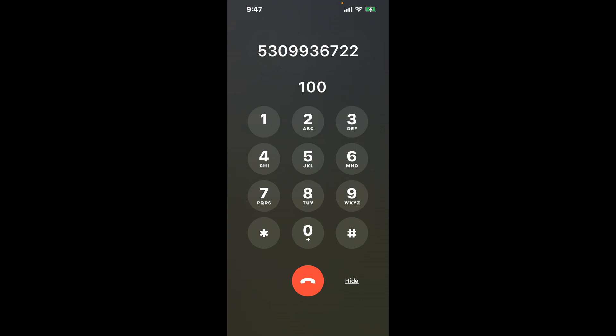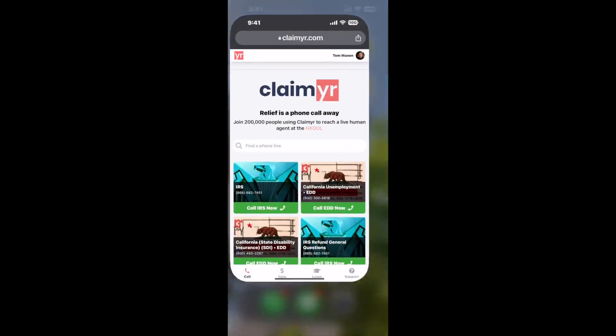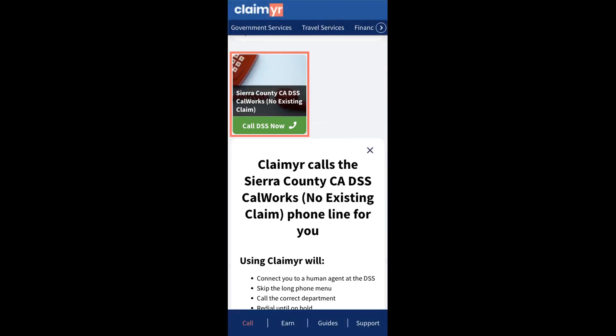Now the next method is the better way to reach a live person at Sierra County CA DSS CalWORKs, no existing claim. I built a calling tool. To use it, open up your browser, go to claimer.com, and search for the Sierra County CA DSS CalWORKs, no existing claim option.